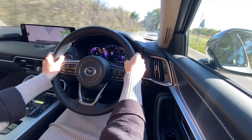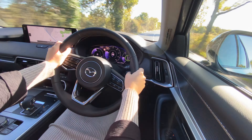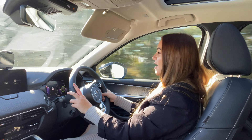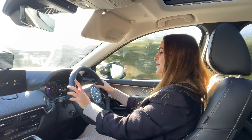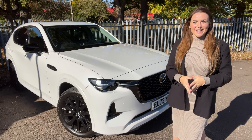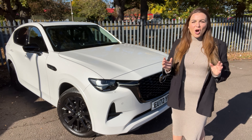The CX-60 gets all of the latest safety equipment, much of which is standard. The driver assistance package adds things like front cross-traffic alert, adaptive cruise control with active steering assist, autonomous emergency braking, and adaptive LED headlamps.